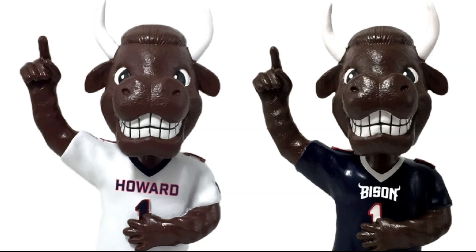Just in case you didn't know, there is a National Bobblehead Hall of Fame and Museum, and yesterday it added a little DC flavor to it and unveiled its first Howard University Bison Bobblehead. Take a look here.